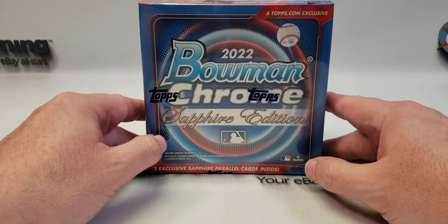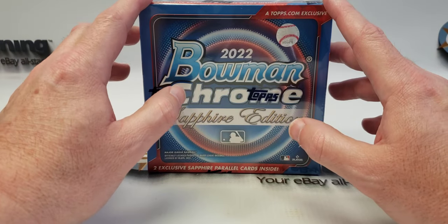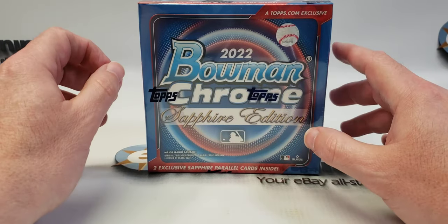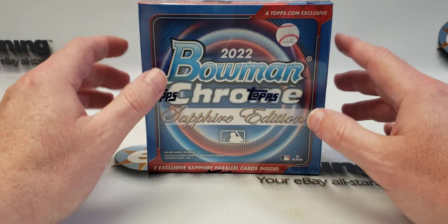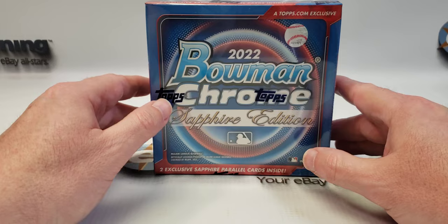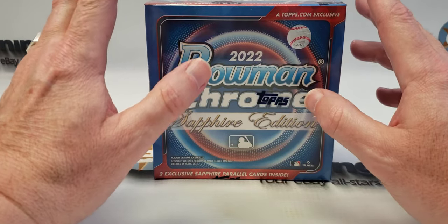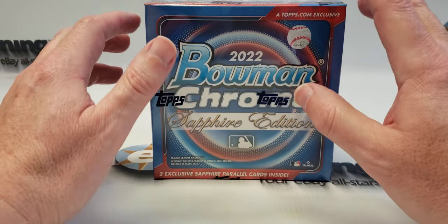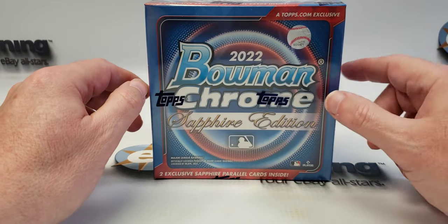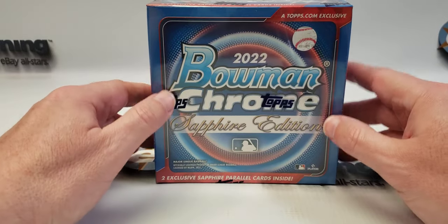I was a little disappointed — they kind of pulled a little bait and switch when I first purchased this box. They had pictures of some of the cards that were supposed to be in the set and they had a Jackson Holiday pictured. That was one of the reasons why I bought it, but apparently they made a mistake and he was in the Bowman Draft Sapphire that came out last weekend. Of course, I missed the boat on that one.